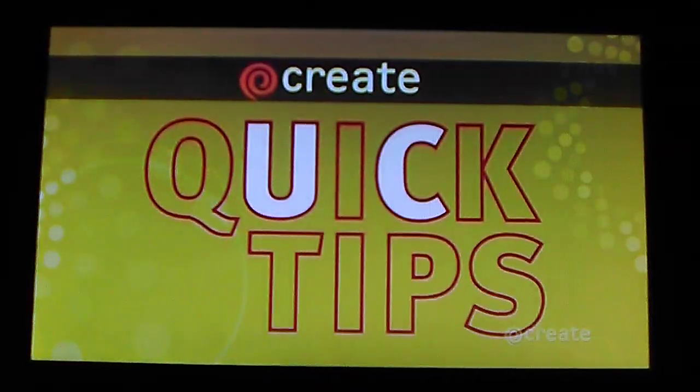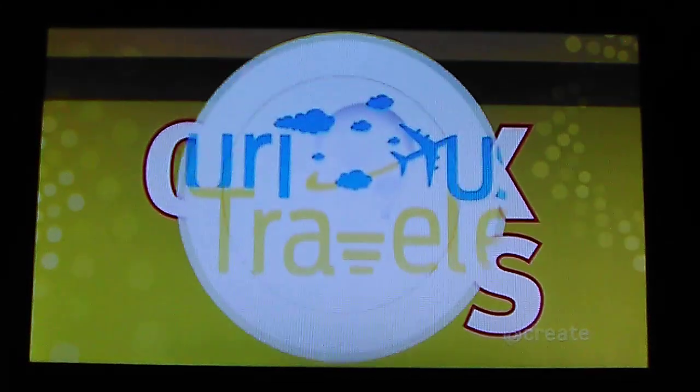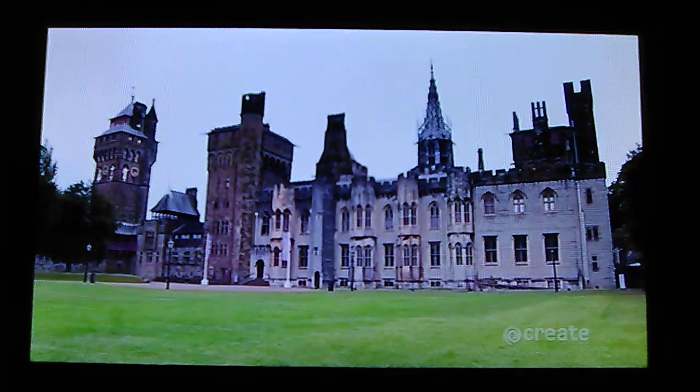Here's a Create Quick Tip from Curious Traveler. Cardiff Castle is made up of two main buildings. One is the 12th century Norman Keep that I'm standing on right now, and the second is the building behind me. It looks medieval, doesn't it? Well, that's a little bit of a Victorian folly, because it was actually built in the 19th century for a very fancy family called the Butes, who were very important to part of history.